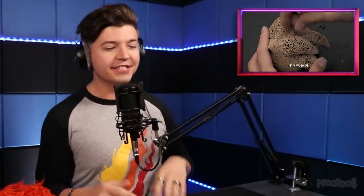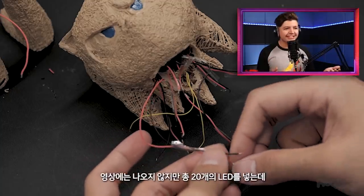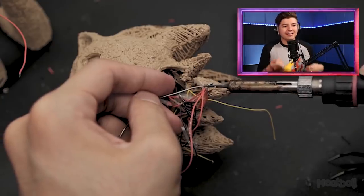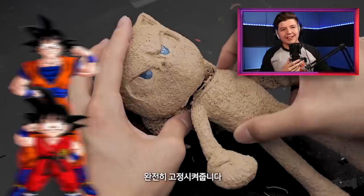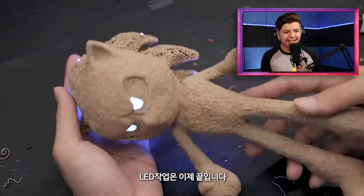Can we talk about how they changed Sonic for the better? This is what he was going to look like in the previous trailer — kind of like a sick rat. They changed him because he looked terrible. He looked nothing like the original Sonic the Hedgehog — like a disease-looking hedgehog. This is like Goku and Gohan — no it's not, it's Sonic!